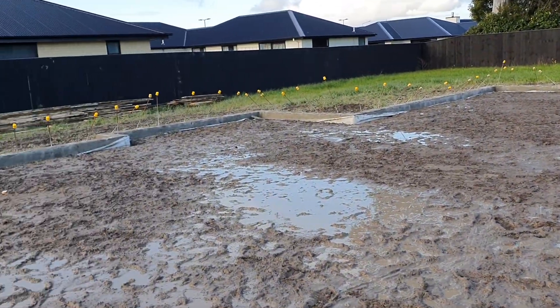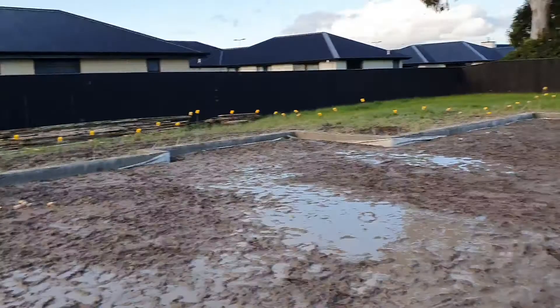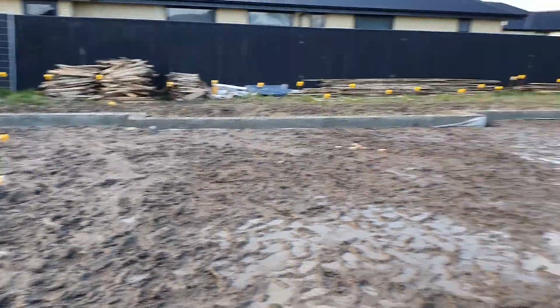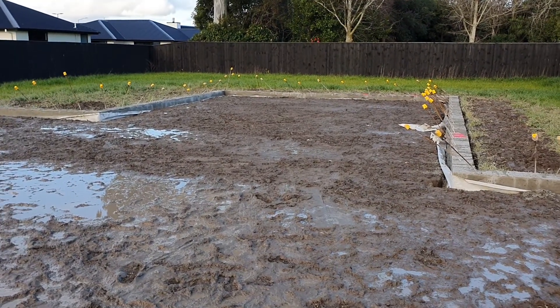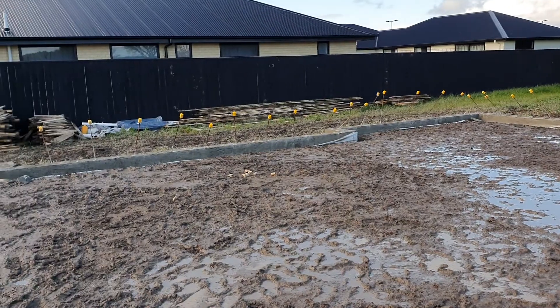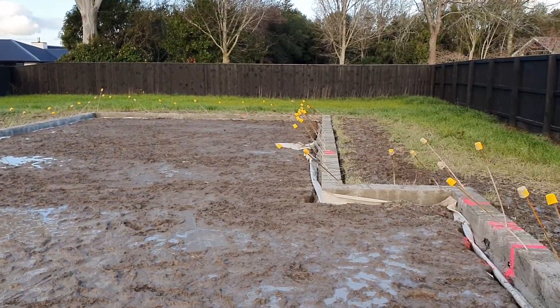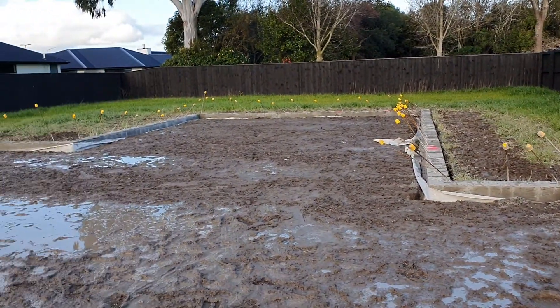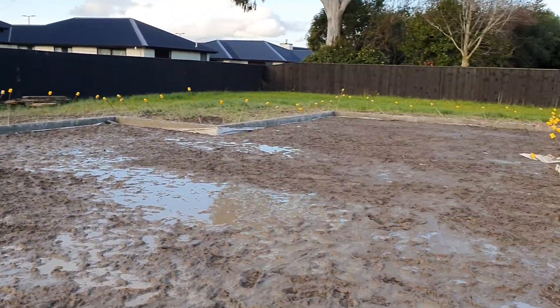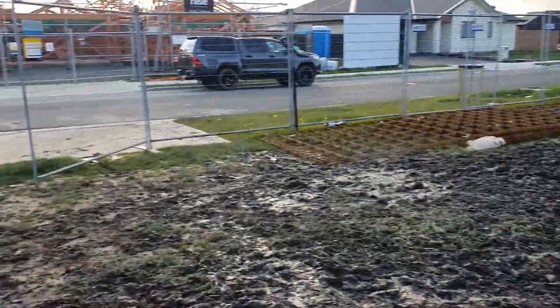So tomorrow we've got Kevin from Dig Out Services and his guys filling it up with some AP65, putting a sand blind layer over top, and then we'll get the waste pipes done. It's a bit of a pond here today — we had a bit of rain.